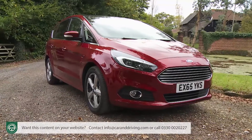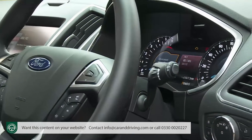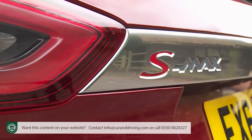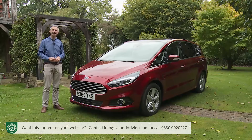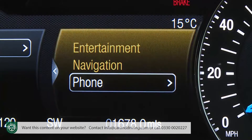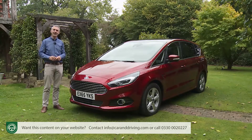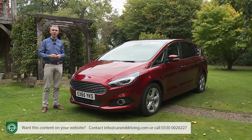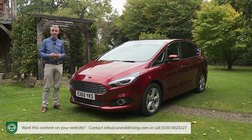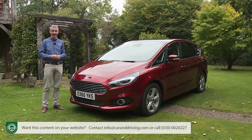It all hastened the need for this smarter, more frugal, higher-quality second-generation S-Max model, launched in the summer of 2015. It's stuffed with segment-leading technology, and also includes an all-wheel drive option to keep those SUVs in their place. Plus, it claims to be as stylish and rewarding as its revolutionary predecessor. Can it continue to offer an appealing option if you need a large MPV, but just don't want one? Let's find out.